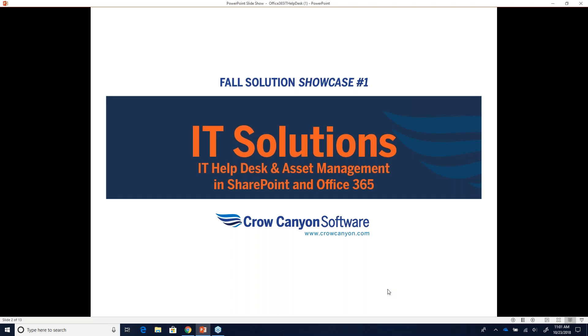We'll be covering HR solutions next week on Thursday, November 1st, again at the same time, 11 a.m. Pacific and 2 p.m. Eastern. If you sign up for this one webinar, you've already registered for the others. You can attend all of them or any you want, and recordings will be available to anyone who registered.